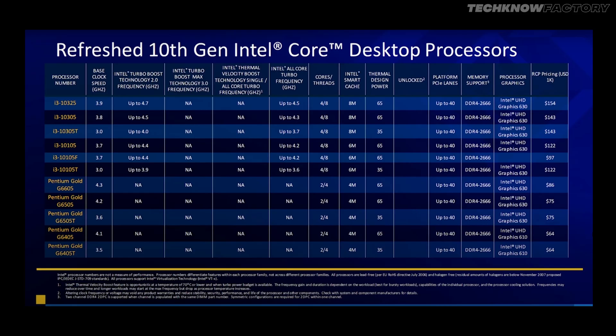The i3 models include the i3-10105F, i3-10105, i3-305, and i3-325. The i3 desktop variants are approximately $120 to $150. These i3 variants still carry the 10th generation naming because they share the 10th generation processor architecture — maybe in the future they will get an 11 series name.